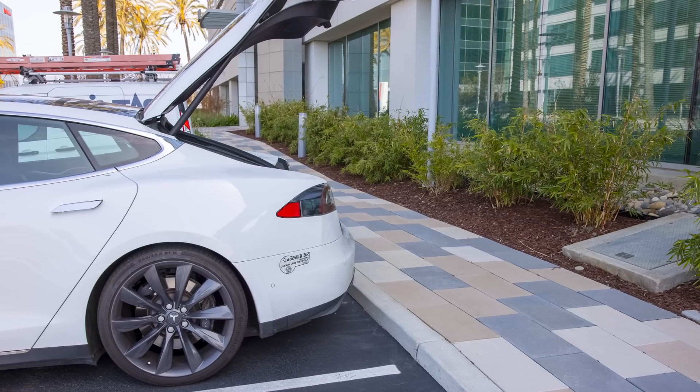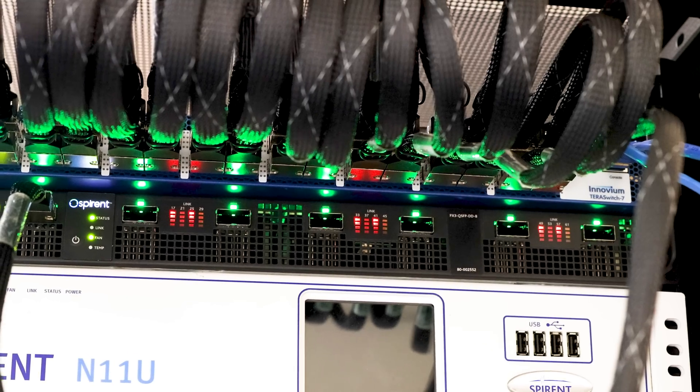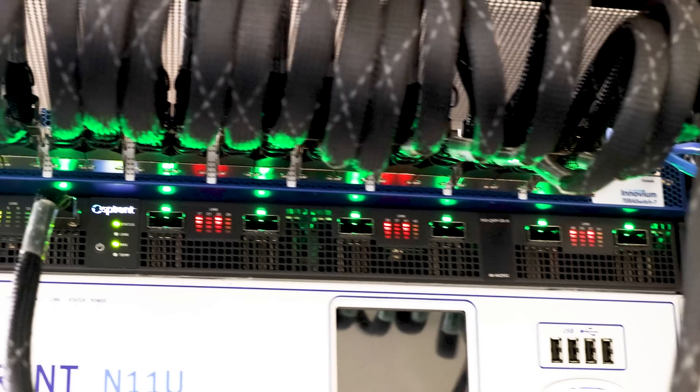Before the next generation of server reviews hit, I said I really want to do a 400-gig ethernet switch review. So I sent a note to the Inovium guys asking if they had one I could borrow for a video and article. They said they thought they could find something, and they managed to. So I went and picked it up. What we're going to do is take a look at the switch and then show you what actually pushing 32 ports of 400-gig ethernet looks like.